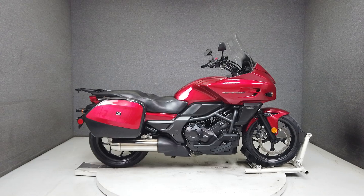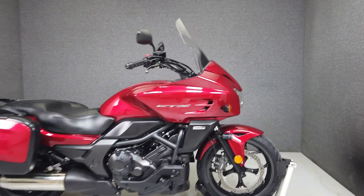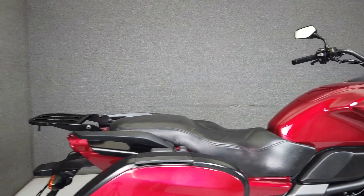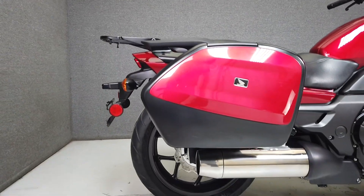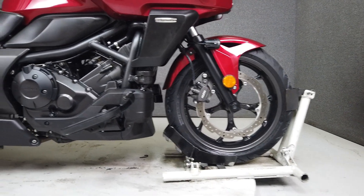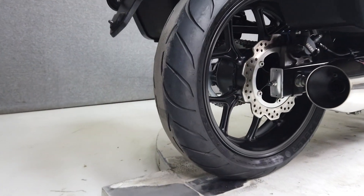Hey everyone, this is Keegan from National Power Sports. This 2014 Honda CTX700 with 12,747 miles passes New Hampshire State inspection and runs well. It's been upgraded with Denali driving lights, an aftermarket seat, gear indicator, driver footboards, and a luggage rack. The CTX700 is a reliable cruiser built with comfort and performance in mind.